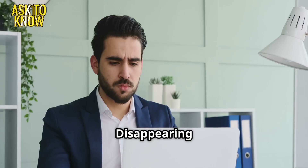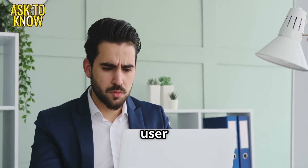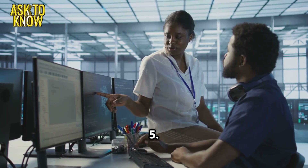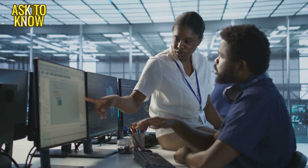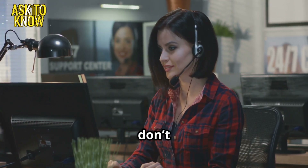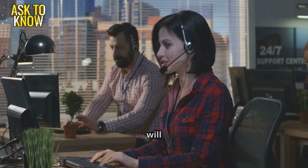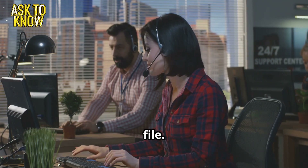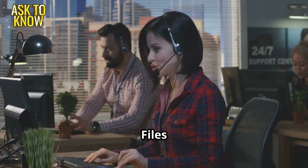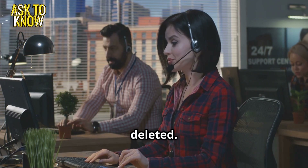The disappearing files. A user reports that all their important files are missing. Ticket 5. User panicked: all my work is gone, everything disappeared overnight. Okay, don't worry — let's check if they're really gone. I'll try to get your files back. Let's start with checking the recycle bin; files may have been accidentally deleted.